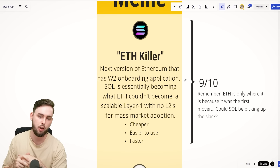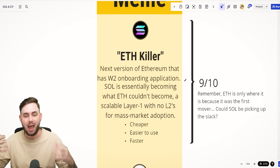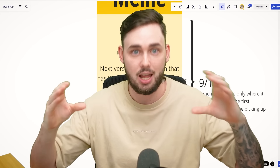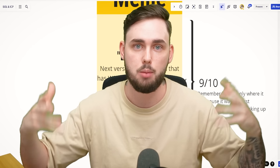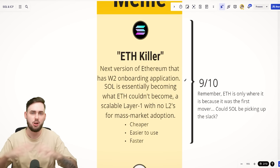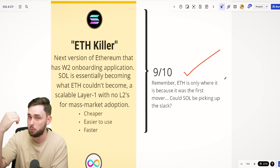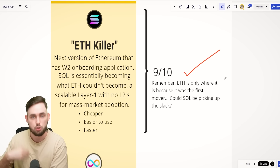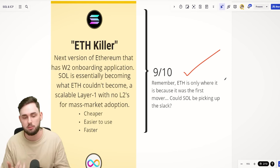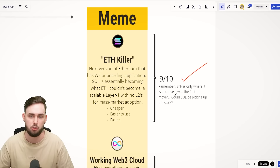You can envision Solana as the next version of Ethereum with Web2 onboarding as a primary focus — essentially becoming what ETH couldn't become: a scalable layer one for mass market adoption. ETH has moved away from scaling as a layer one, saying layer twos can handle scalability. But Solana says no layer twos, no side chains — just a highly scalable blockchain going forward in one direction that's cheap and easy to use. ETH is only where it is because it was the first mover. Could Solana be picking up the slack, given that Ethereum is slow and expensive by today's standards? We're seeing a lot of migration happening to Solana.